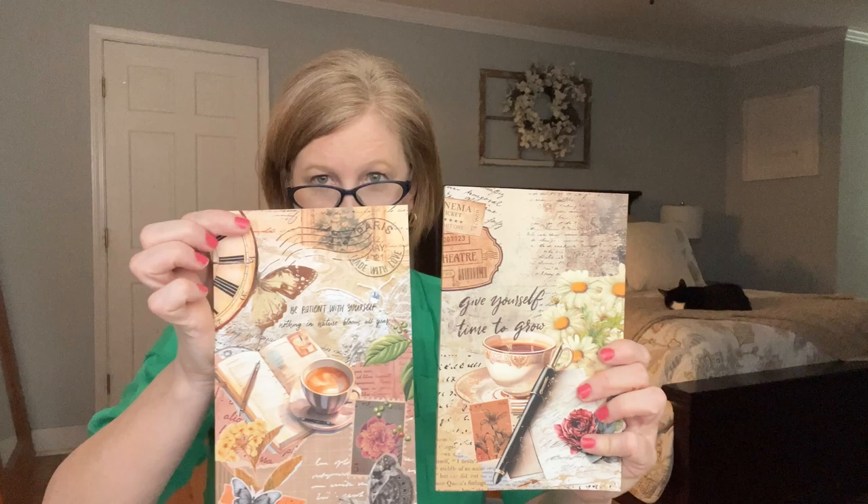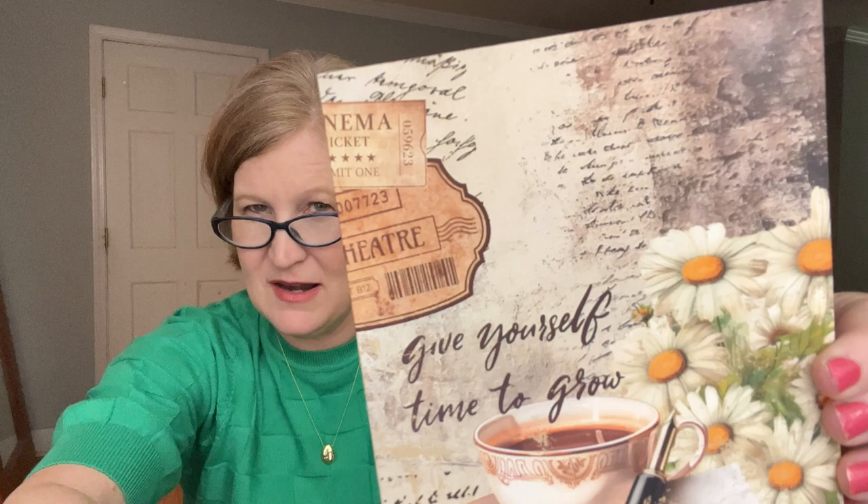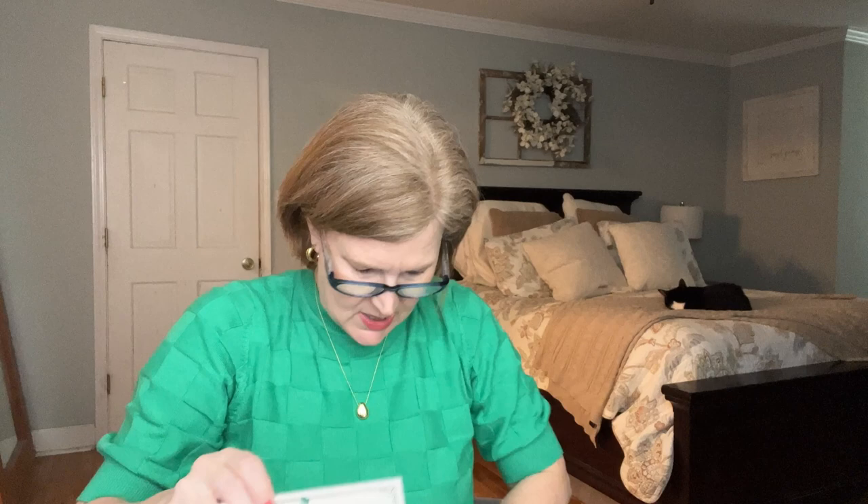There's still more! The next thing is another journal — 'Give Yourself Time to Grow.' This one is different from the one in the sack but they look like the same family. So if you get both boxes at the discounted bundle price, you get similar but not identical items. I really love this one with the daisies, the pen, and the cup of tea — such a pretty vintage theme. It also has that creamy paper inside and says 'Journal Junk' on the back — I think she makes these.